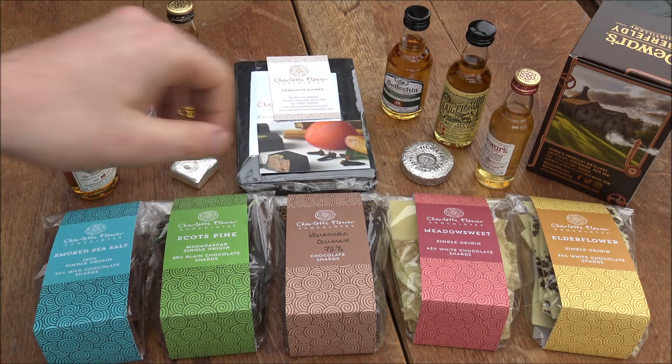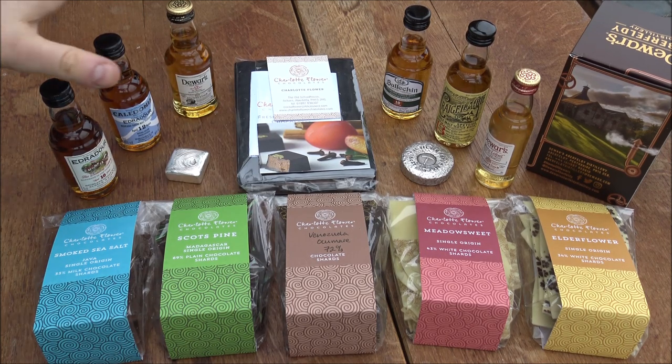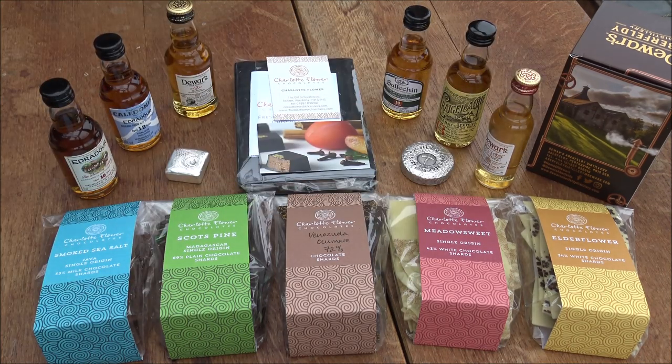It was really refreshing to talk to somebody who feels the same aches and pains of running a small business from home — and she's been doing it a lot longer than us, around 20 years. So that's basically it for today. Go and visit Charlotte Flower Chocolates. As I said, we're not commercially endorsing — make your own decisions — but we really liked her stuff. And if you're in the area, go and check out these fantastic distilleries as well, especially Aberfeldy, and say hello to Adam and Craig.